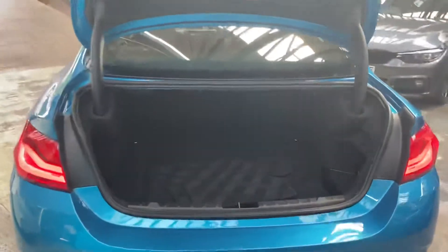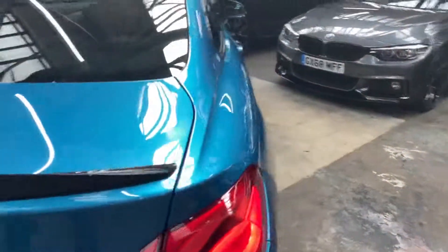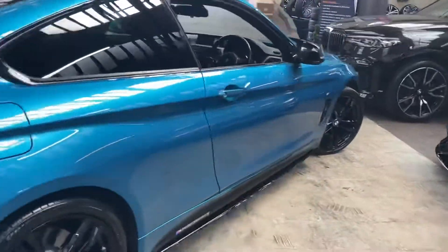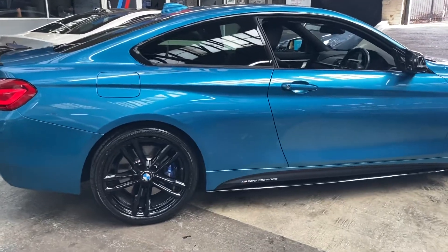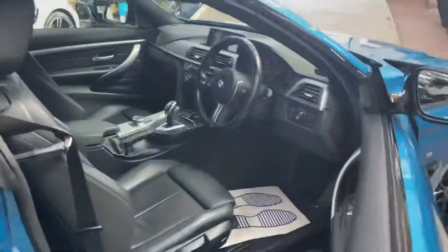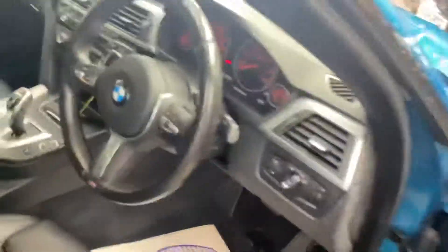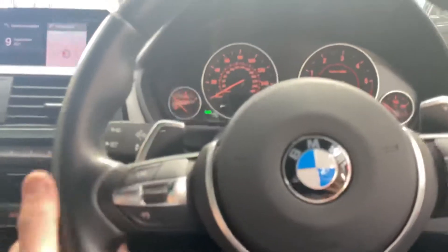We also have the gloss black rear boot spoiler, matching rear diffuser, and facelift LED rear lights. The boot size is very impressive, with split folding seats. Moving to the driver's side, everything is in very clean and tidy condition, with interior enhancements and a very nicely specced car overall.